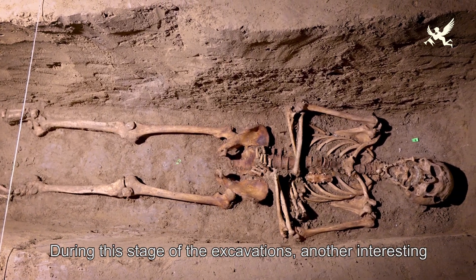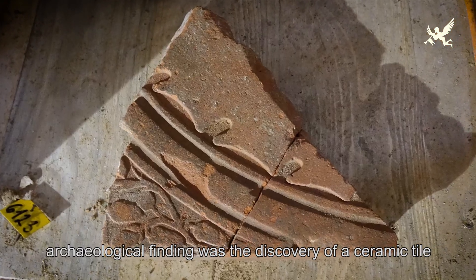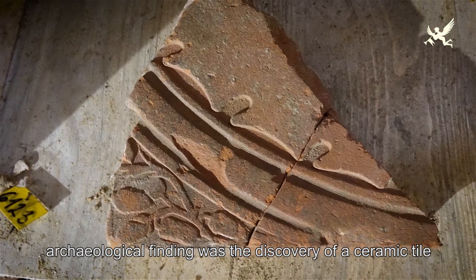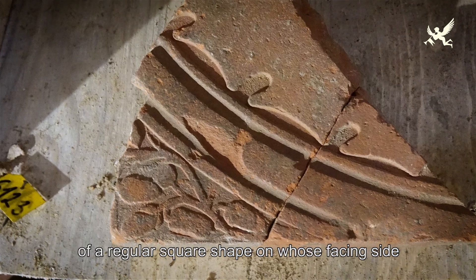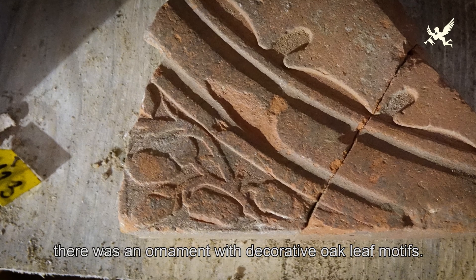Zajímavým archeologickým nálezem při této etapě byl nález keramické dlaždice pravidelného čtvercového formátu. Její lícová strana je opatřena ornamentem s výzdobnými motivy dubového listu.